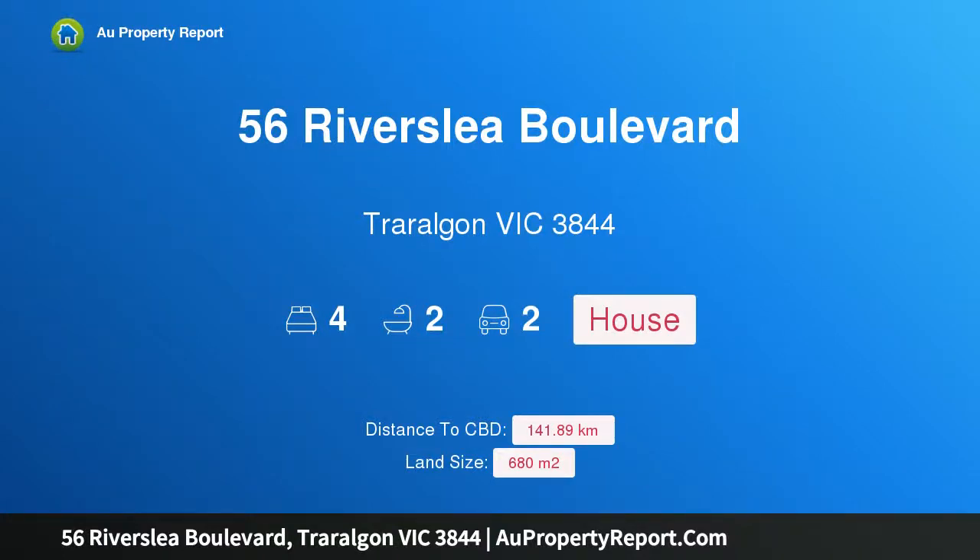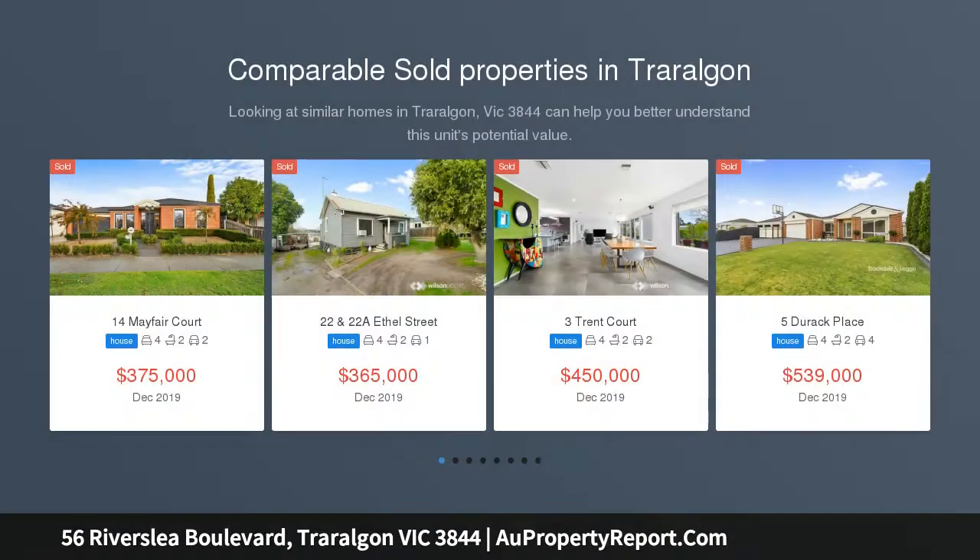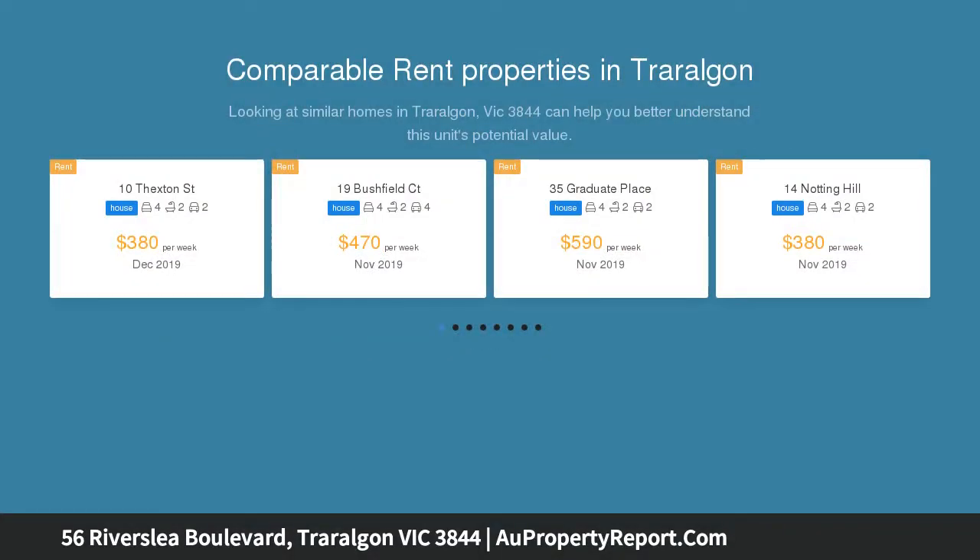Hi, I am glad to introduce Property 56 Riverslea Blvd, Traralgon Victoria 3844 — a fantastic family home surrounded by quality homes in Riverslea Blvd. This sun-drenched north-facing home offers mountain views.